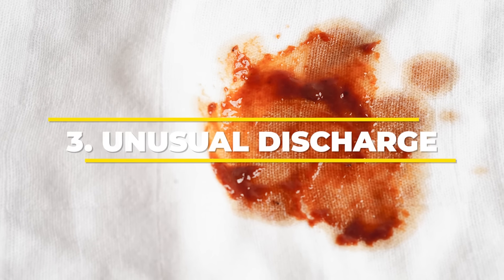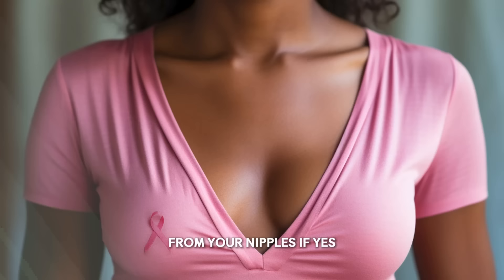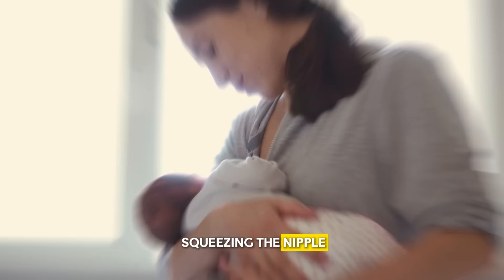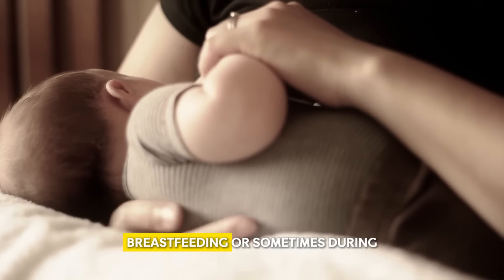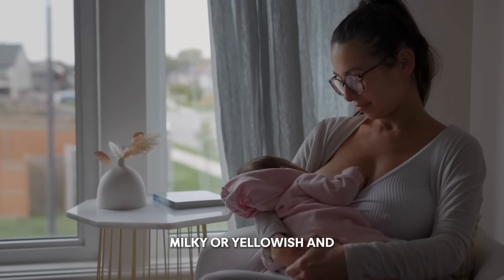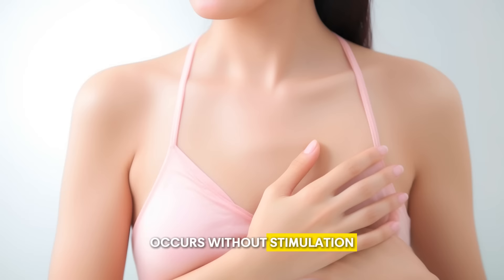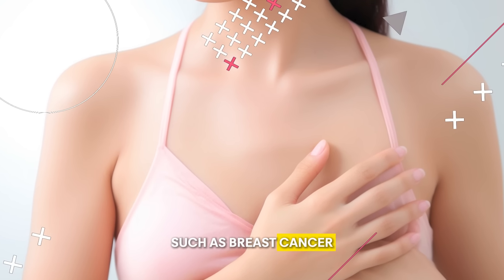Number 3: Unusual Discharge. Have you ever experienced unusual discharge from your nipples? If yes, it is not a good sign, especially when it occurs without stimulation such as breastfeeding or squeezing the nipple. Normal nipple discharge occurs in women, especially during pregnancy, breastfeeding, or sometimes during the menstrual cycle. This discharge is normally clear, milky, or yellowish and is not a cause for concern. But unusual discharge that is persistent, occurs without stimulation, is bloody, or occurs in only one breast is a sign of a more serious condition such as breast cancer.